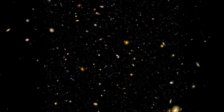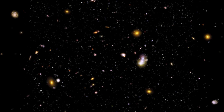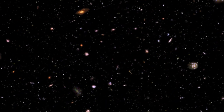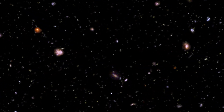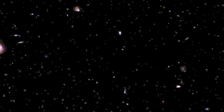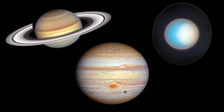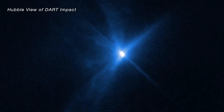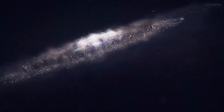Hubble has refined our understanding of the age of the universe and its rate of expansion. Its deep field images have made it possible for us to see across billions of light years, revealing ancient adolescent galaxies that we can compare with our own Milky Way. Closer to home, Hubble is revealing vibrant activity in our solar system and in other star and planetary systems across the galaxy.